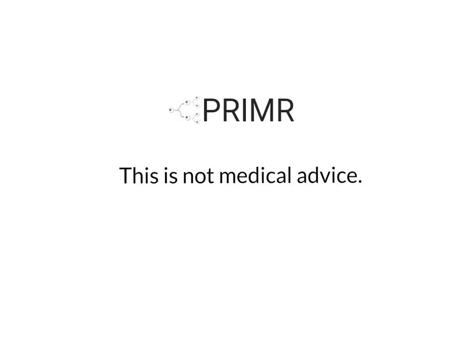I'm David Gru, a board-certified radiation oncologist. This is not medical advice. Talk to your doctor before making a medical decision.